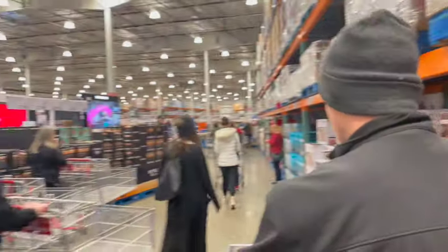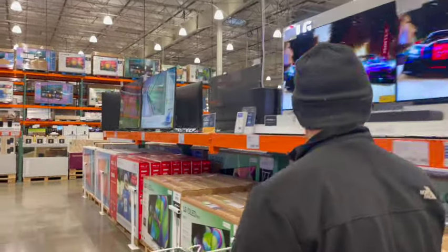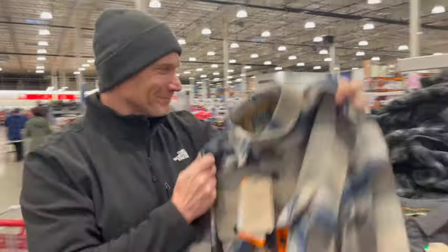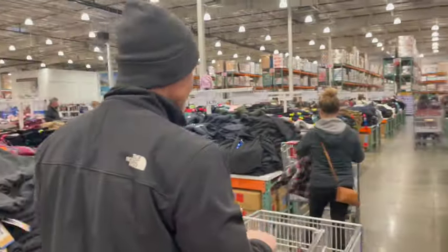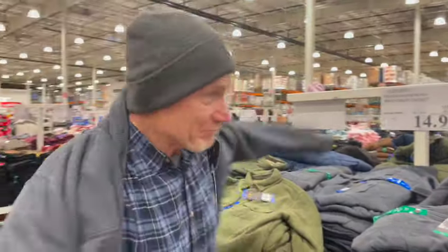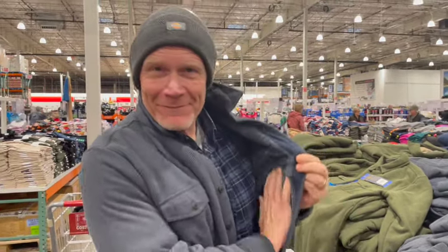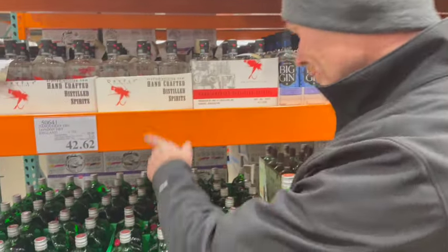They've got an optical shop. Look at this Freedom Foundry jacket for $14.99 — it's nice and warm. I think I might need this. And here's Tanqueray Dry London Gin, one and three-quarters liters for $42.62. Good price.